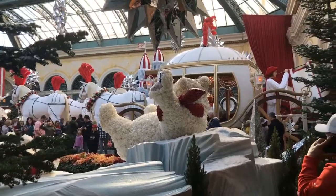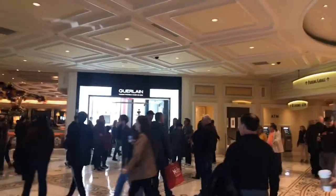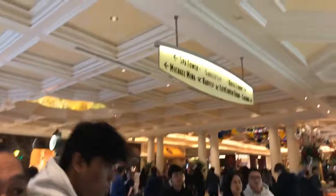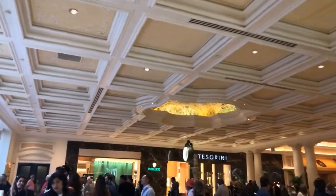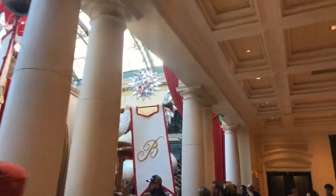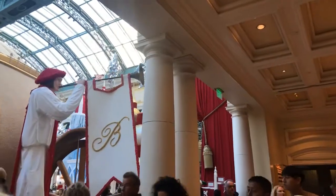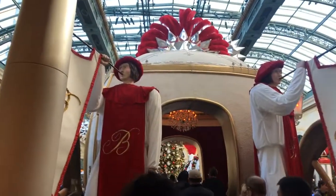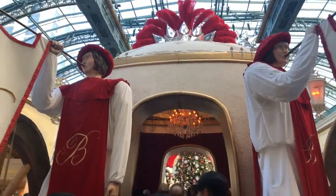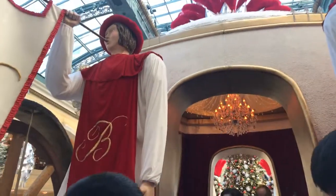Every holiday they have this decked out — you have to see it when you come to Vegas sometime. We're going to walk around; it's pretty busy but we're going to go through this carriage first. We're at the Bellagio in Las Vegas on the strip, and this is a spectacular holiday gardens. They've got a nutcracker theme, and you go through this Clydesdale horse and carriage. Everybody's trying to get a photo so bear with me.